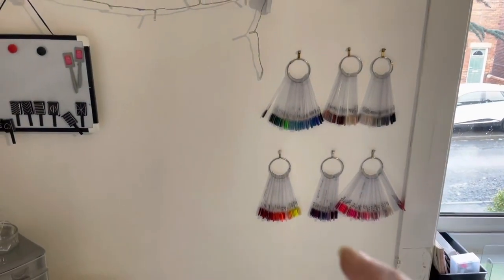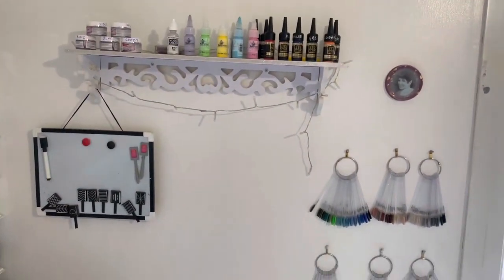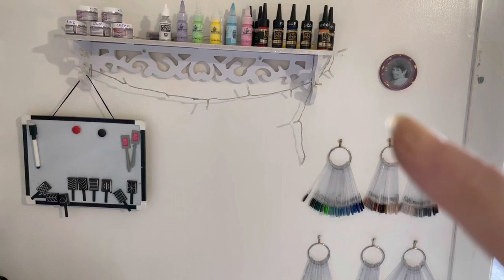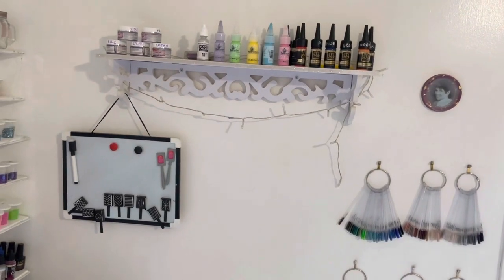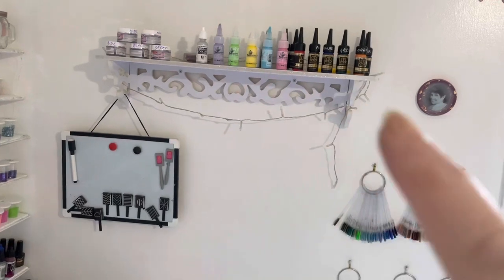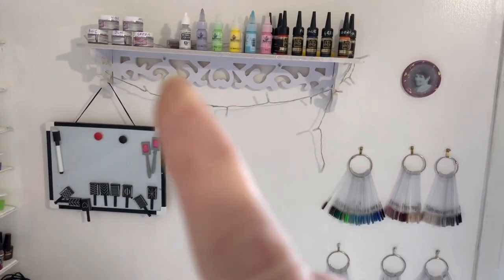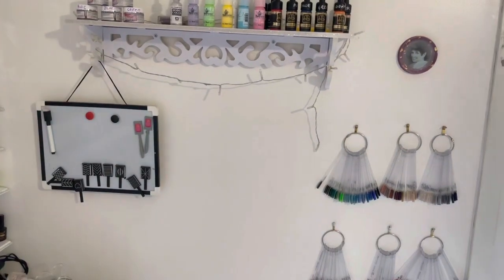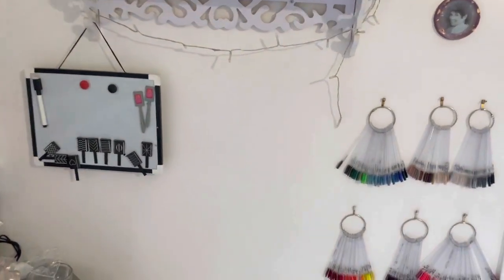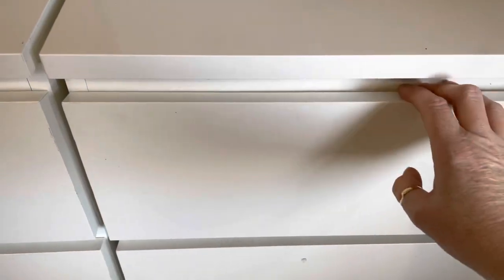Moving round, you've got all your acrylic colours on your swatches. There's a picture of my mum who recently passed away, just to watch over me while I'm working and doing my videos. At the top on the shelf I've got all my acrylic paints and some gel paints there.